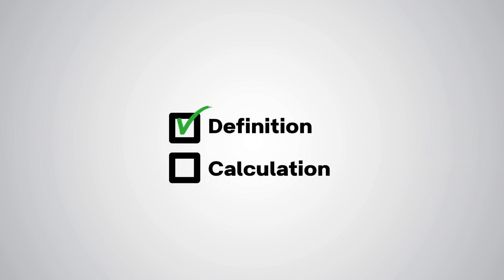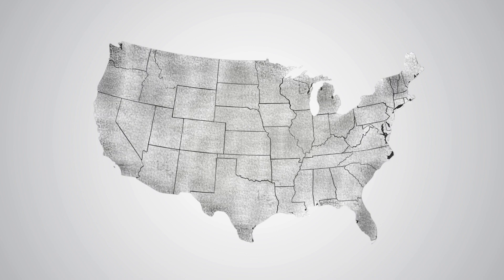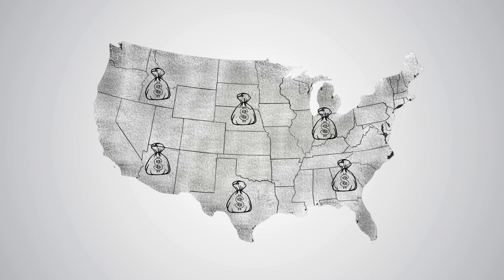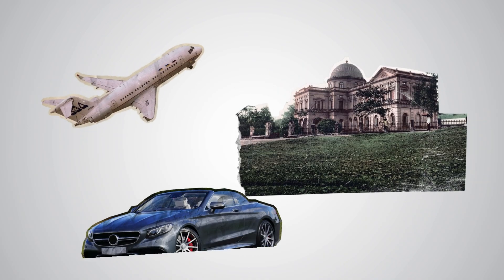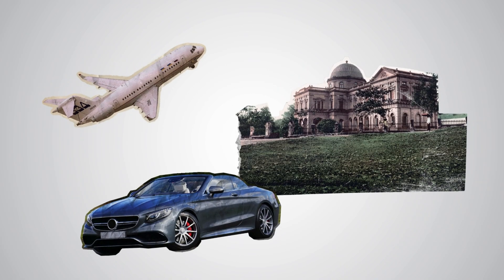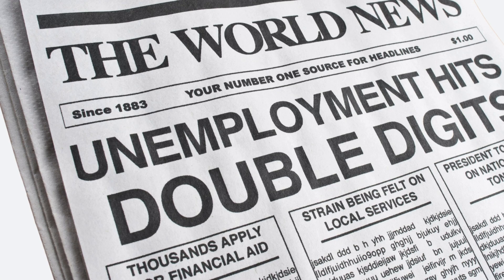Now we know what GDP is and how it's calculated, but why should we care? GDP is a key indicator of a country's economic health. When GDP is growing, it usually means more jobs, higher incomes, and better living standards. In contrast, when GDP shrinks, it could signal a recession, higher unemployment, and worse living standards.